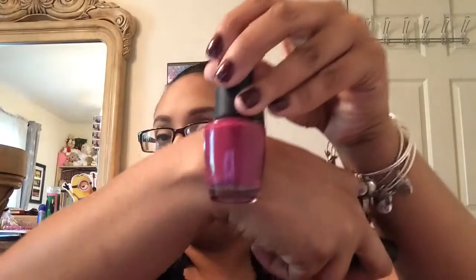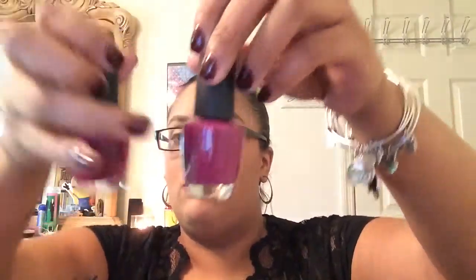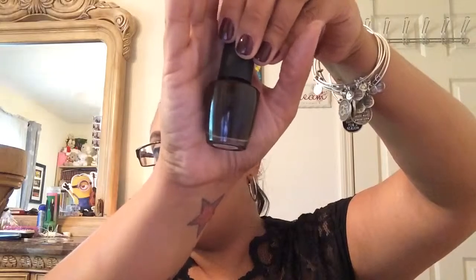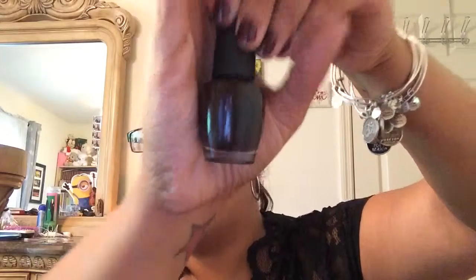The next one is also from OPI and this one is called No Spain No Game. It looks a little bit similar to Miami Beats, but one is darker than the other. The next one is another OPI — this one is called Icing and it's from the Gwen Stefani line. It's just a nice dark purple. It kind of looks like it's black, but it's really a dark black cherry kind of color.